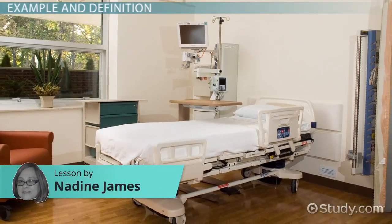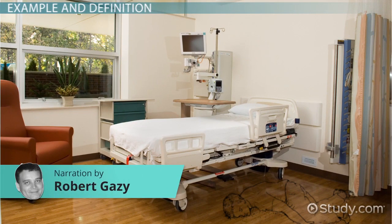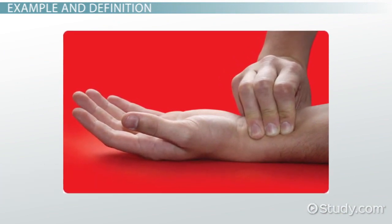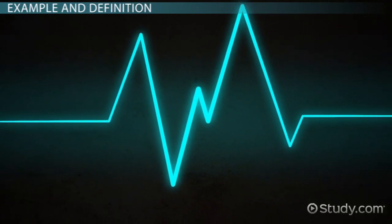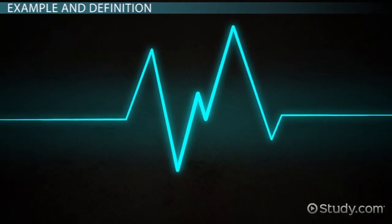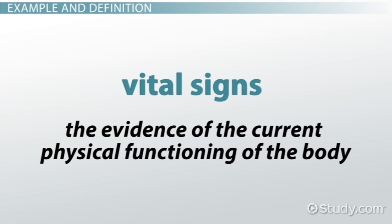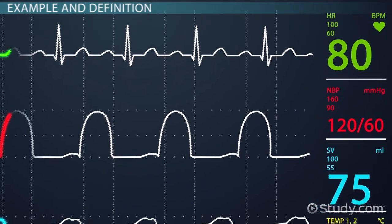A nurse working at a clinic walks into the exam room and finds a person lying on the floor. The first thing the nurse does is take the person's vital signs, because knowing what a person's vital signs are will tell the nurse what to do next. Vital signs are the evidence of the current physical functioning of the body. They provide critical information that is vital for life, and so they are called vital signs.